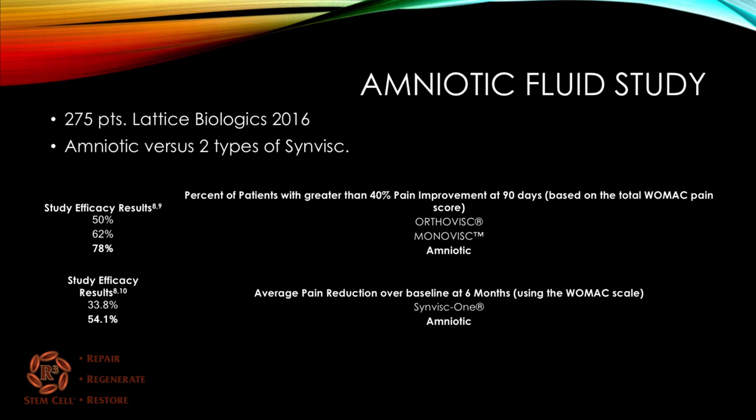Here's a study looking at amniotic fluid injections for knee arthritis with three arms: one amniotic, and two types of visco-supplementation — Orthovisc and Monovisc — totaling 275 patients. At the 90-day outcome, the percent of patients with greater than 40% pain improvement was 78% with amniotic versus 50% and 62% for the other treatments. At six months, improvement on the WOMAC scale was 54% with amniotic versus 34% with Synvisc. This study is ongoing.